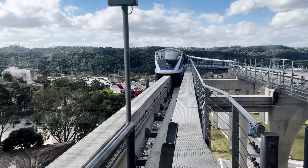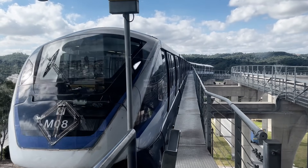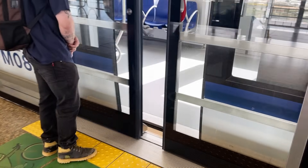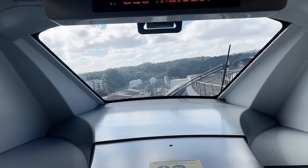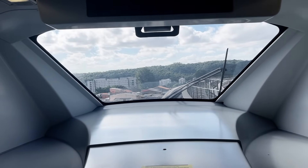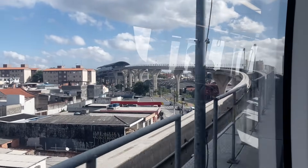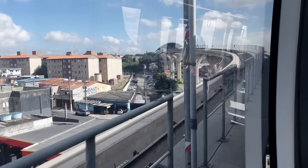The train I was on went down the tail track, automatically changed direction, and came back to the station on the opposite platform to head back towards Vila Prudente. This station approach is not sped up, by the way.